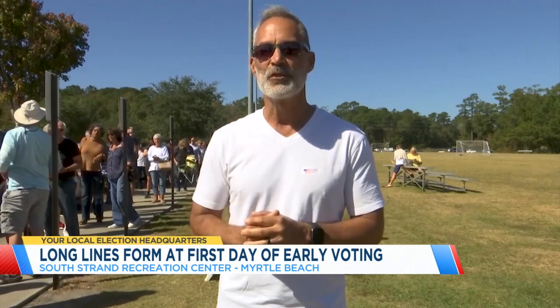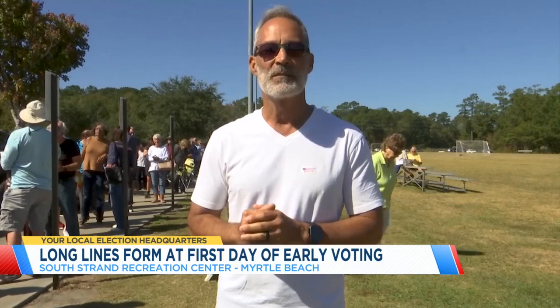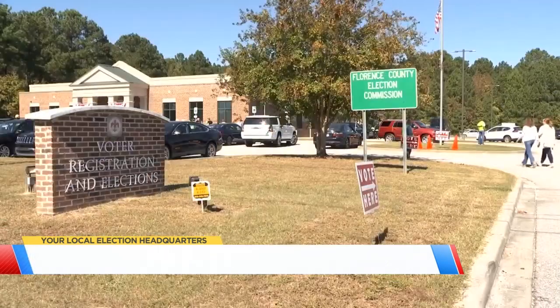The voter also offered some practical tips: 'Bring a bottle of water — I'd suggest that. There were a few people out here that I think could have benefited from that. And bring some comfortable shoes. Like I said, two hours — it was the best two hours I've spent in a long time.' Some good tips there.